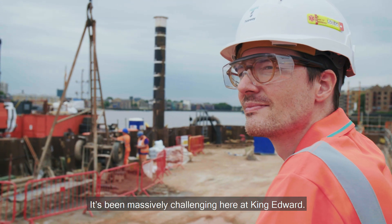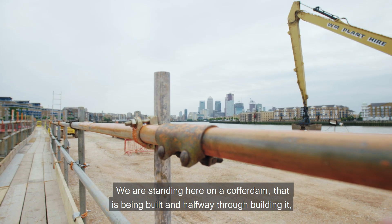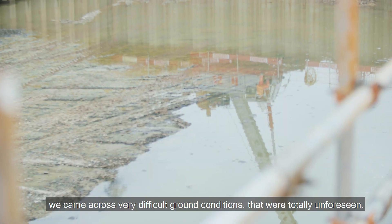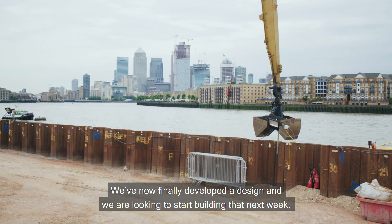It's been massively challenging here at King Edward. We're standing here on a cofferdam that is being built, and halfway through building it we came across very difficult ground conditions that were totally unforeseen. We've now finally developed a design and we're looking to start building that next week.